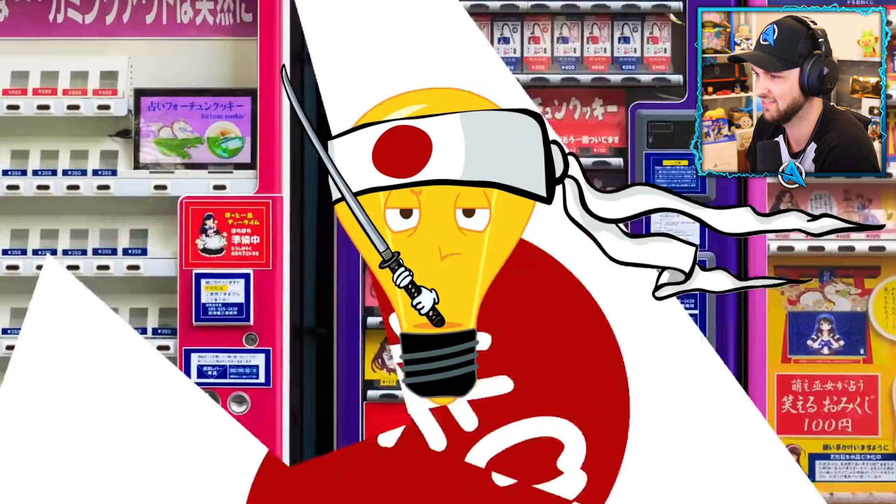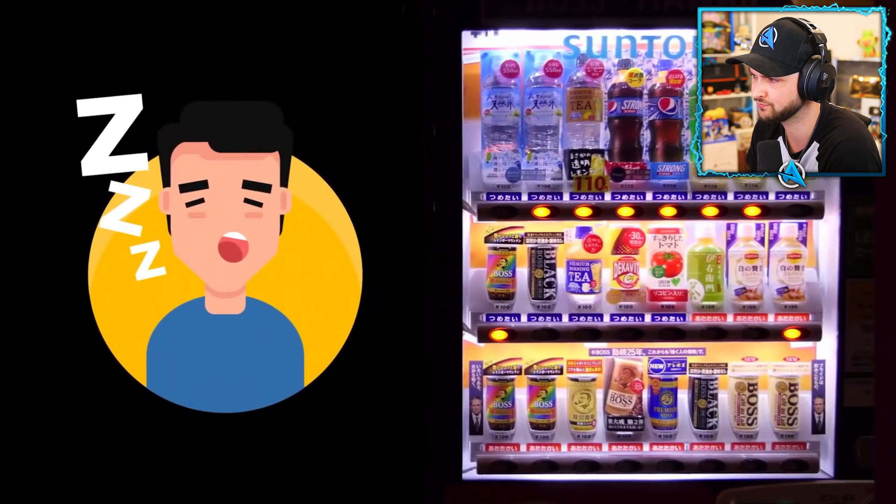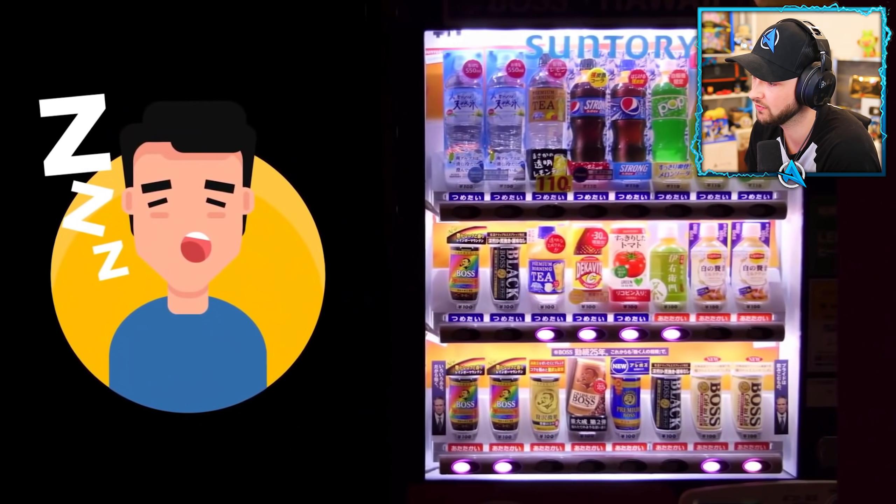Number nine: millions of vending machines. Japan has more than five million of them, mostly because they save time for people who work late hours, which is a pretty common thing here.